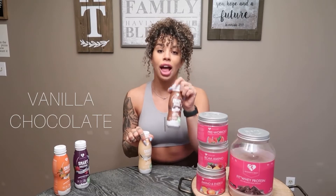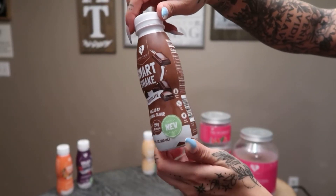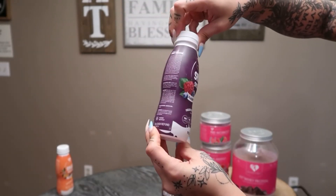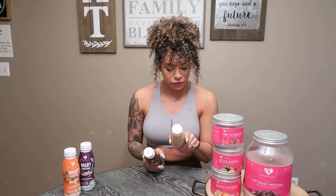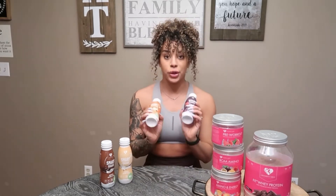We're going to start with the Smart Shakes. They come in vanilla and chocolate — let me give you guys a closer look. They have 25 grams of protein, 2 grams of sugar, and 400 milligrams of sodium. The vanilla totals 130 calories and the chocolate totals 140. Personally, I don't count calories — I mainly look at protein and sugar when it comes to my shakes, and for me these are great numbers, plus they're absolutely delicious.